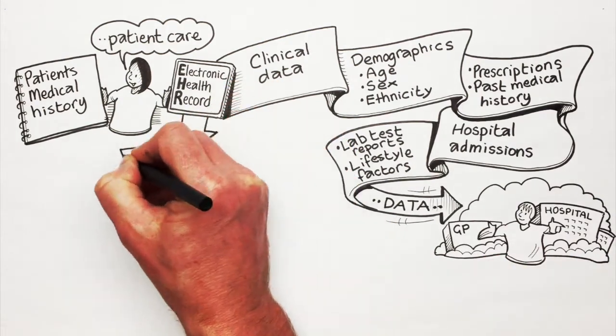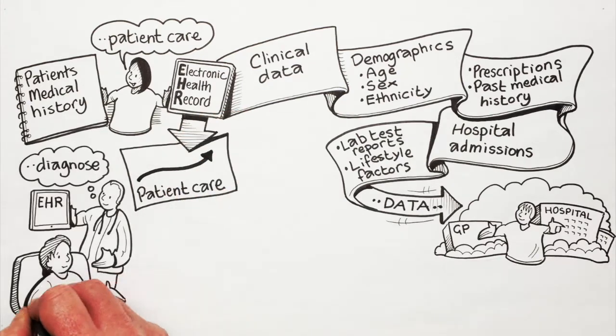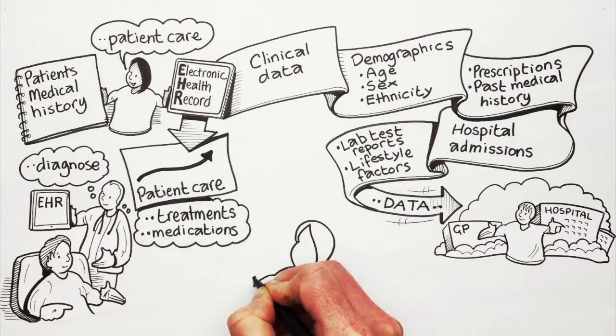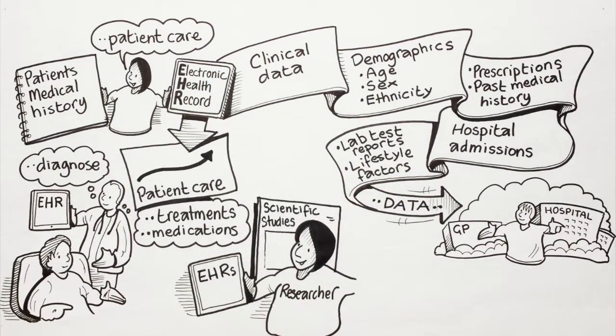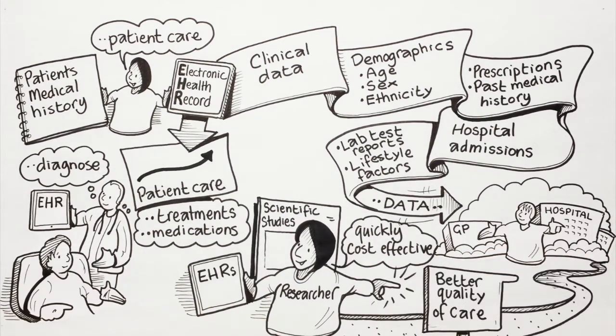EHRs are vital for improvement of patient care. They allow medical professionals to better diagnose a patient as well as more safely administer treatments and medications. Researchers can use EHRs to conduct scientific studies quickly and in a more cost-effective way, which can lead to better quality of care.